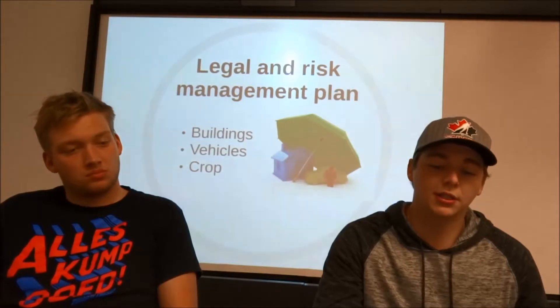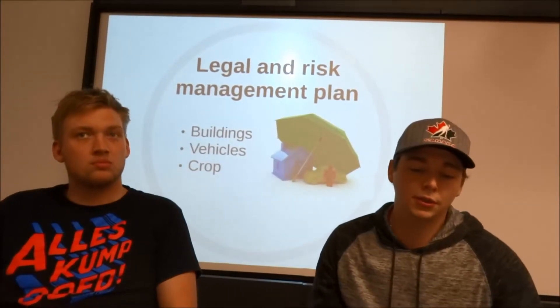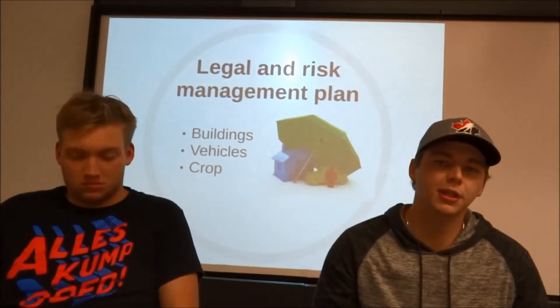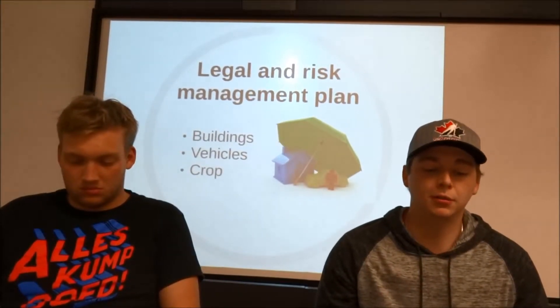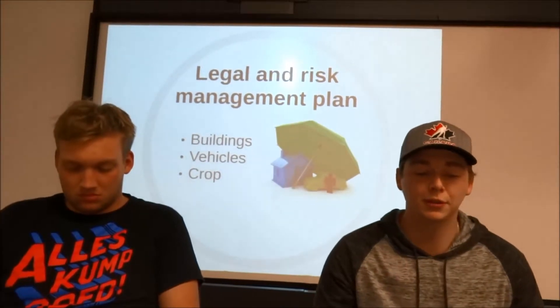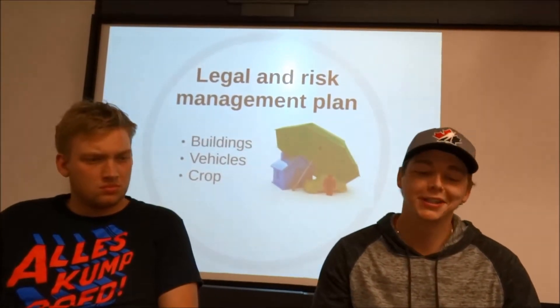That'll be costing us for the canola and the lentils about $15 an acre, and for the wheat it'll be roughly $9, which comes to a grand total of $24,000 annually.